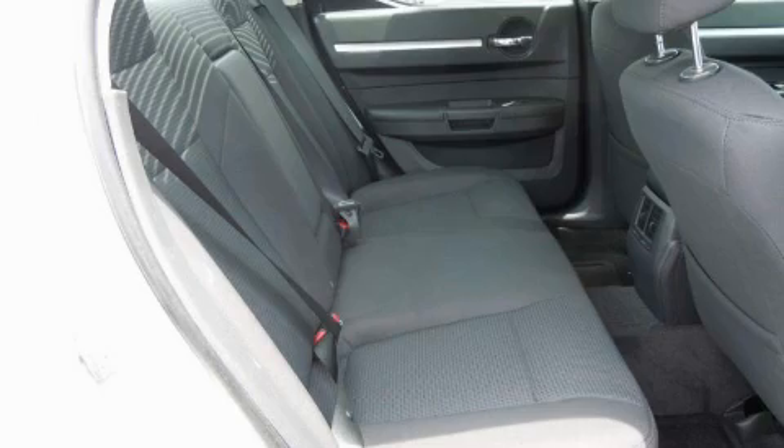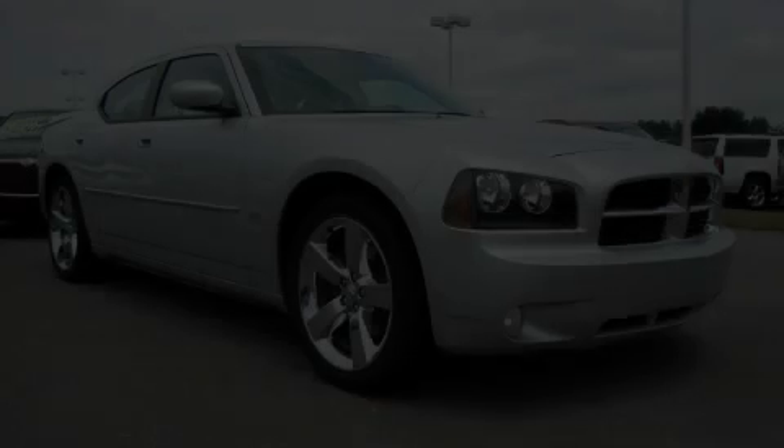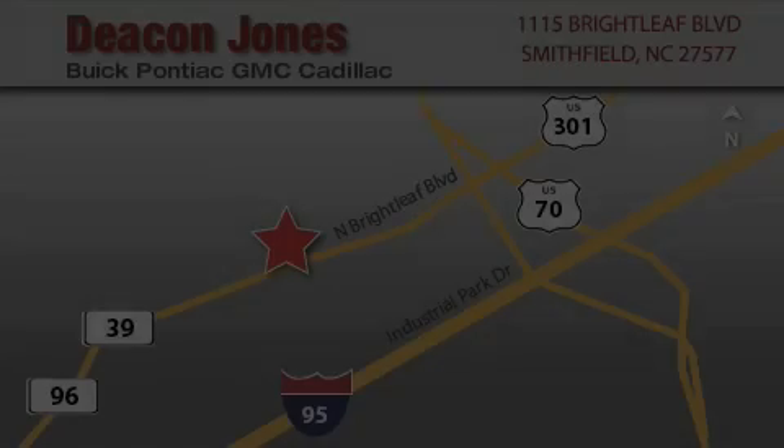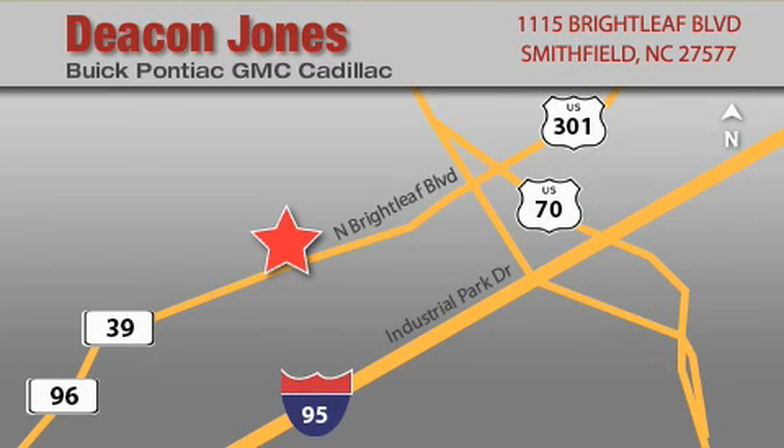Please call today to reserve this vehicle for a test drive. Deacon Jones Auto Park is located at 1115 Brightleaf in Smithfield. Our goal is to exceed all of your expectations to ensure that you'll return for future visits. When you're talking low prices, you're speaking Deacon.